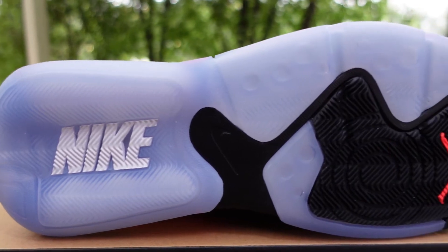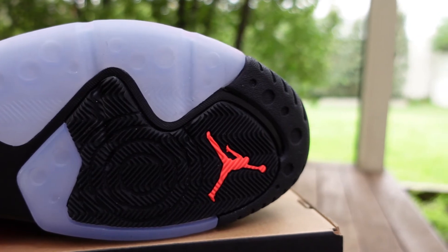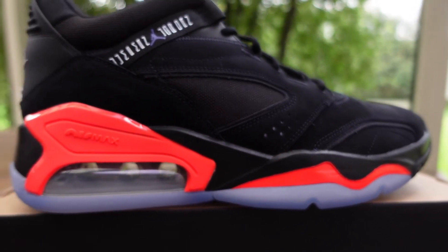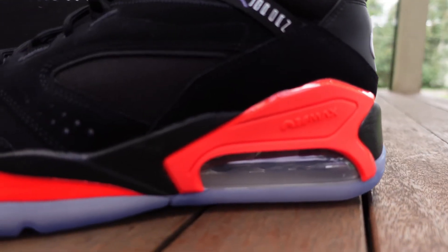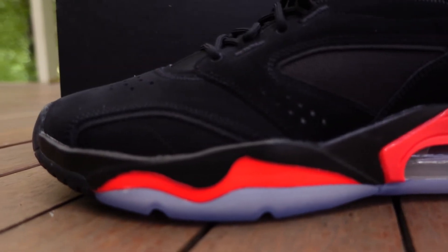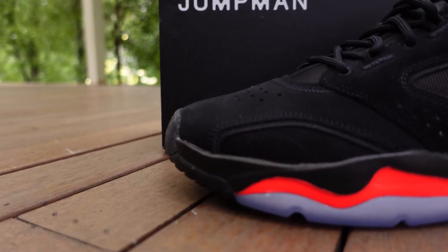On this colorway, the outsole features a translucent and black mix — it's all rubber — with an infrared Jumpman logo in the forefoot. The midsole is predominantly black with infrared accents in the forefoot part of the midsole as well as the midsole wedge. Because it is a basically all-black silhouette, you're getting that infrared in all the right places so it just pops the way it should.